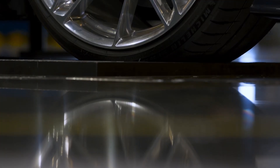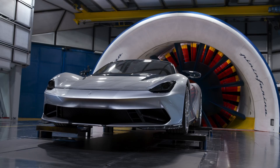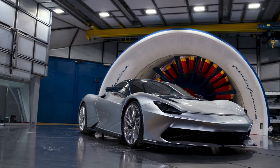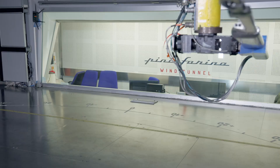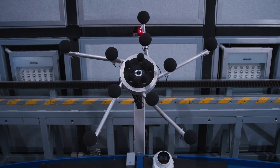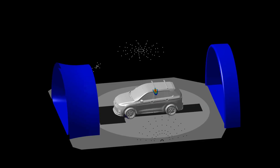Within the test section, we also find key measurement tools, including the balance for measuring aerodynamic forces, the turntable allowing the vehicle to rotate for different test angles, the traversing gear which moves probes through the airflow, and the array which is used for aeroacoustic flow analysis.